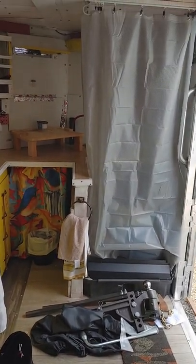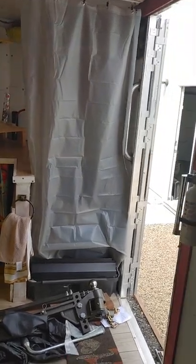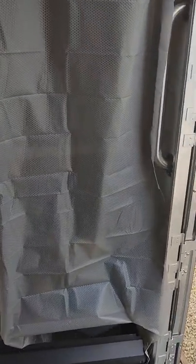Hi everyone, it's Crystal Diane, and today is March 3rd, 2022. I'm doing a little video of the inside of my cargo trailer conversion.